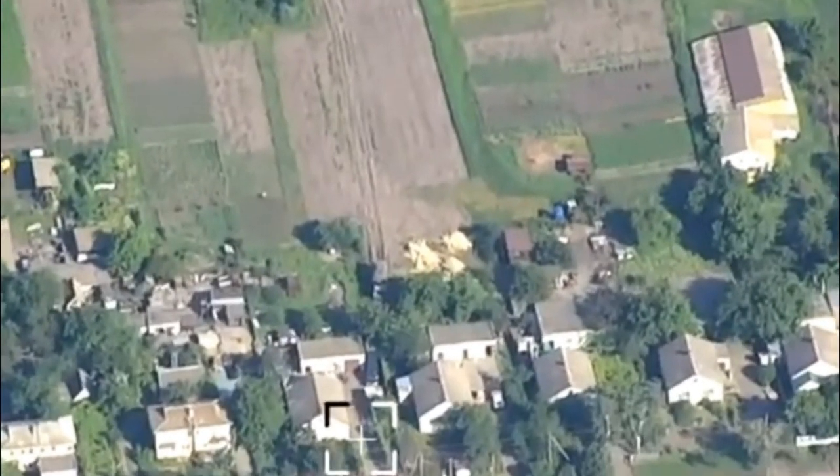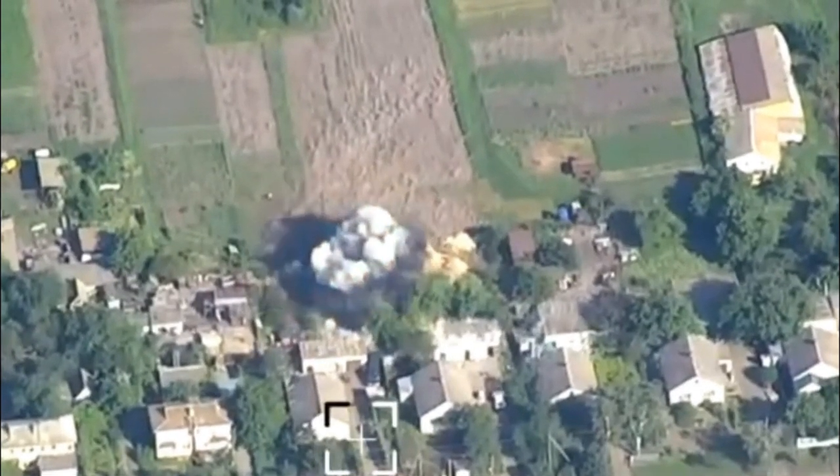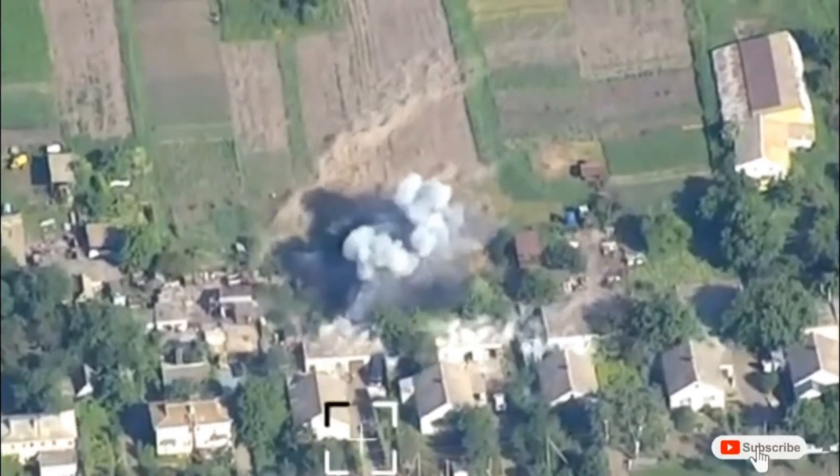Judging by the air burst, fragmentation spreading of a radius of 50 meters and its precision, it looks like the Ukrainian artillery used the Excalibur GPS-guided projectile.